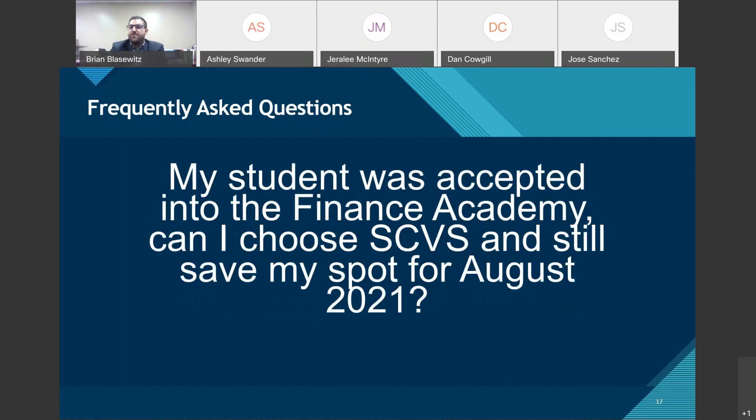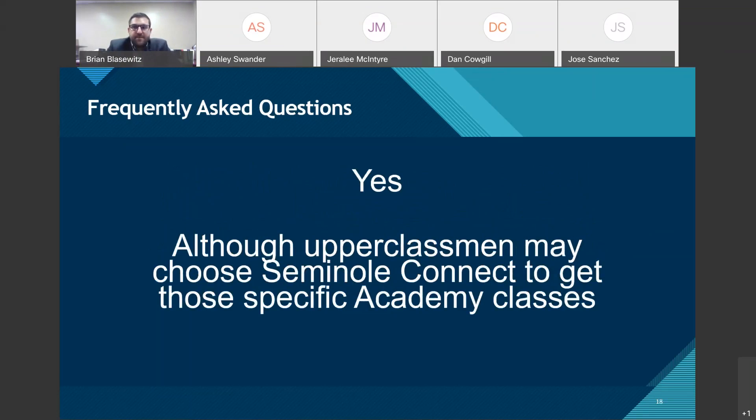Regarding the Finance Academy: my student was accepted — can I choose a virtual option and still save my spot for August 2021? Yes. The only freshman class required to remain in the Finance Academy is Digital Information Technology (DIT), which is widely offered through Seminole County and both Florida and Seminole County Virtual Schools. For upperclassmen in the academy, you may want to choose Seminole Connect to access those specific academy classes.